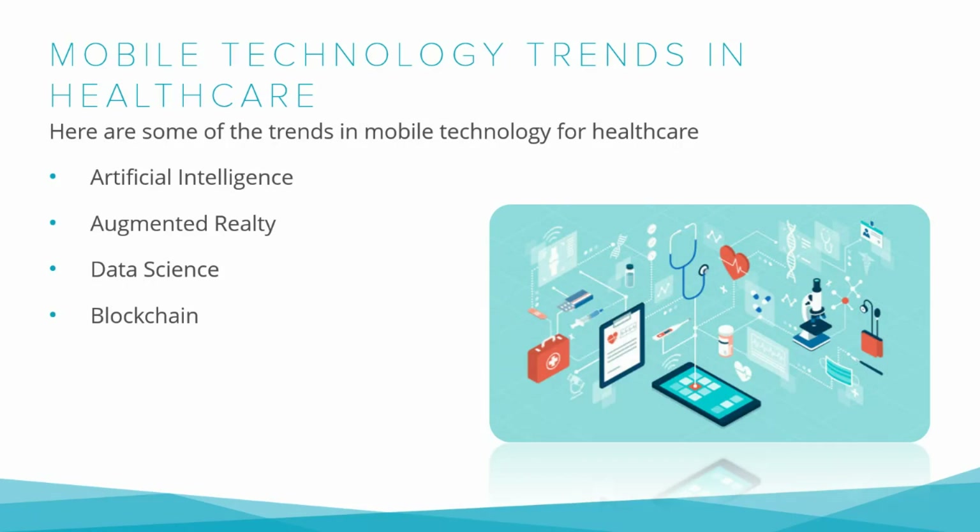Mobile tech played a key role in providing care during the pandemic. The increasing prevalence of smartphones, tablets, and other devices ensures it will continue to be important. Mobile technology has revolutionized the healthcare industry in recent years and is expected to continue doing so in the future. Here are some of the trends in mobile technology for healthcare.